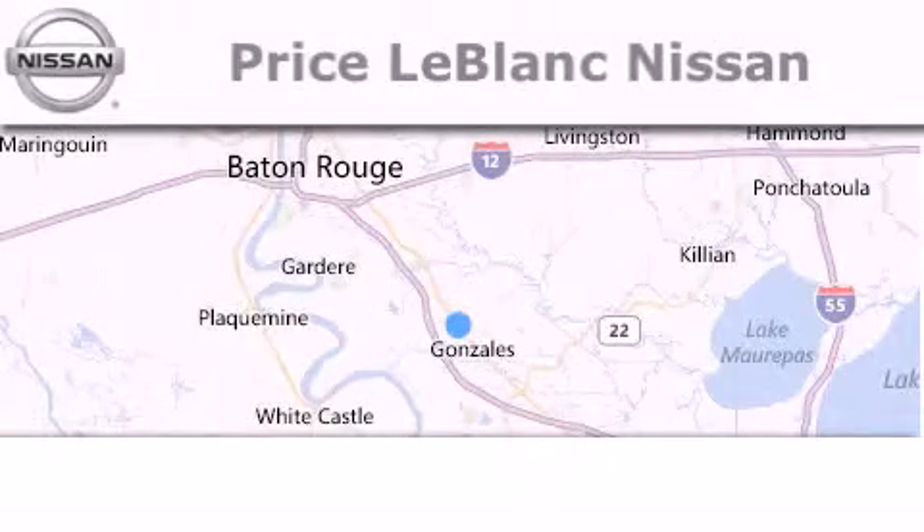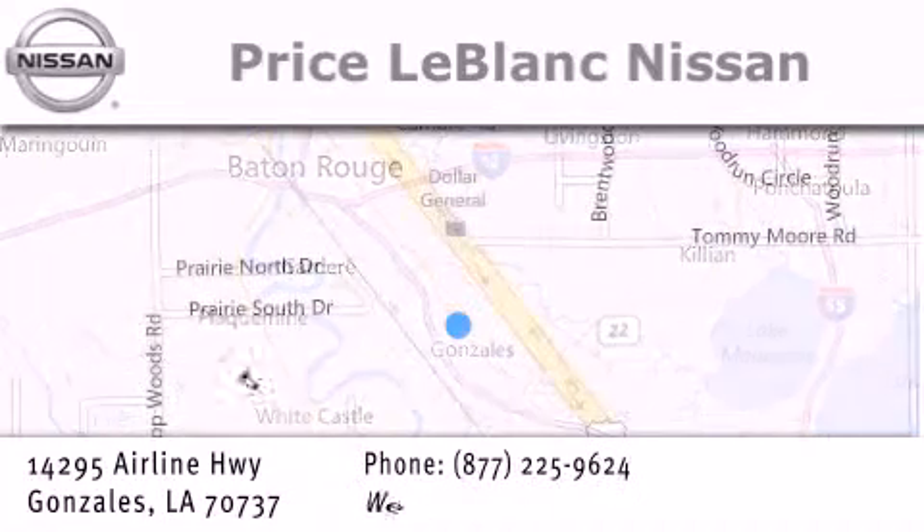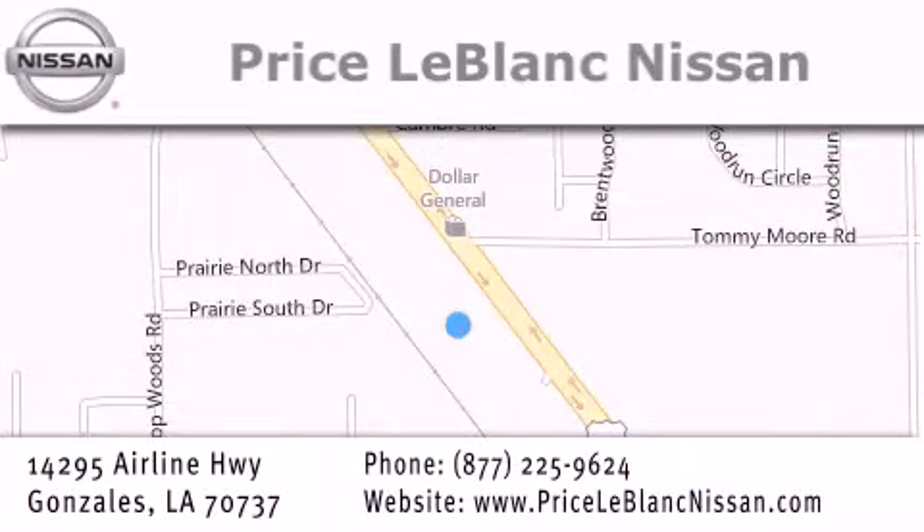Thank you for shopping at Price LeBlanc Nissan, conveniently located in Gonzalez between Baton Rouge and New Orleans at 14295 Airline Highway. Please contact our internet department at 877-225-9624 for special internet-only pricing. We want to be your Nissan dealer.